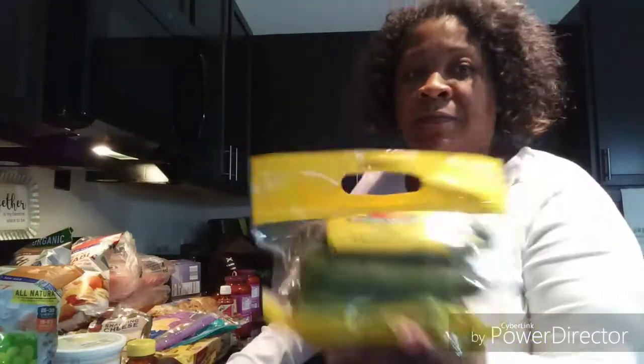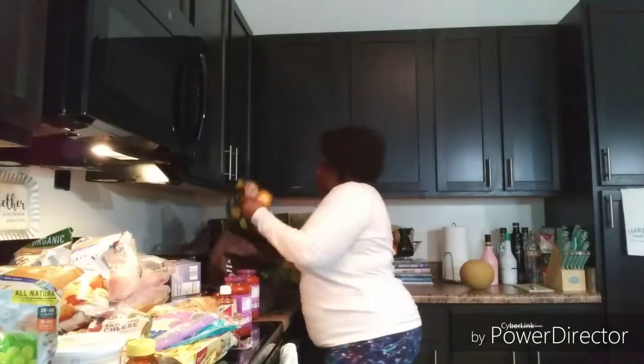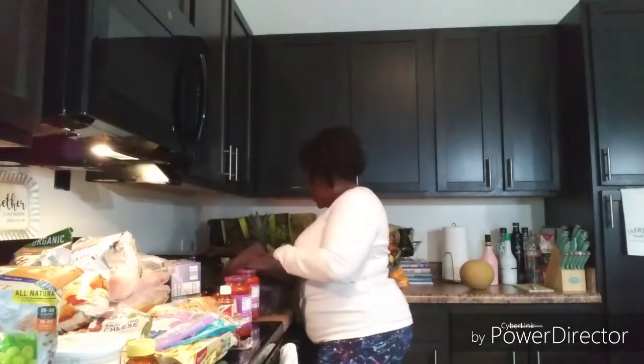I got cucumbers and some Meyer lemons — these lemons are the best, I love them. The video is at 12 minutes already. I also bought some little Halos.